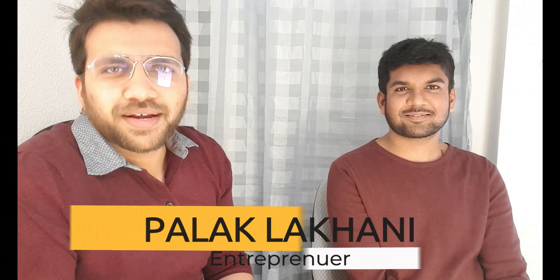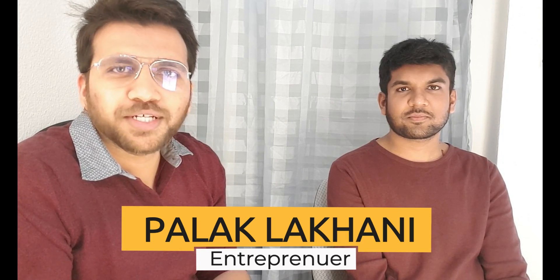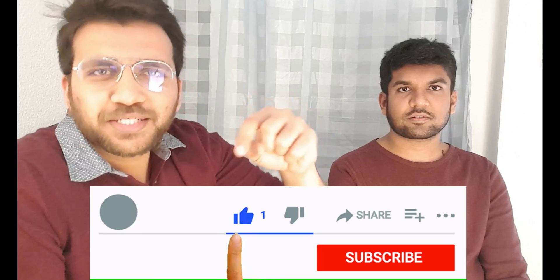Hey guys, what's up! I'm Palak Lakhani. In this channel I make educational and motivational videos focusing mainly on studying in Germany. So if you are new here, consider subscribing.